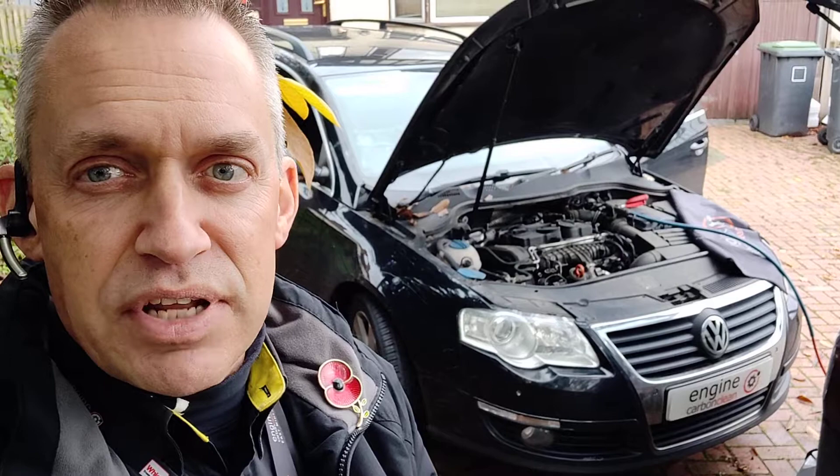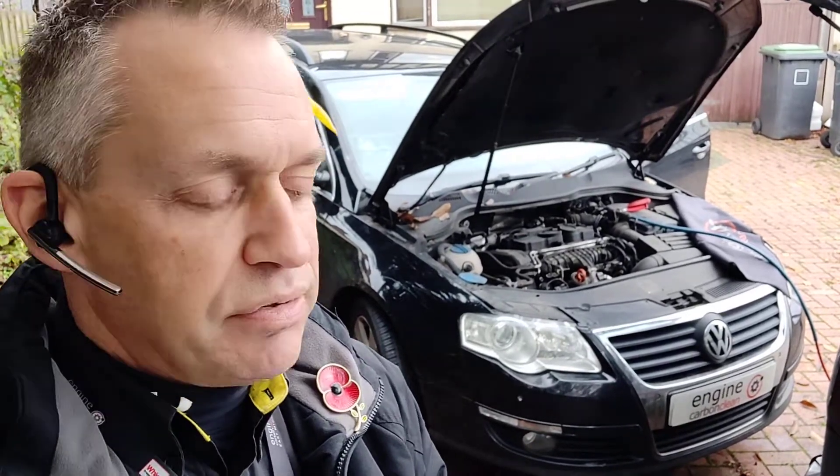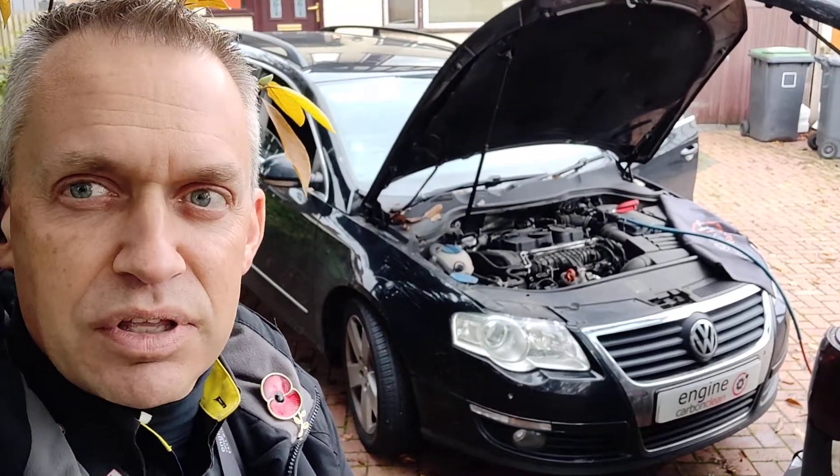Thermostat's fine on this — it's running at a nice 86 to 90 degrees, typically all the way through, no matter what we do. Injectors are all within tolerance, but a bit noisy, a bit rumbly compared to what it was 30,000 miles ago.